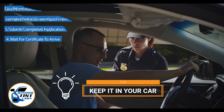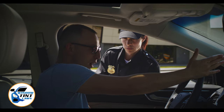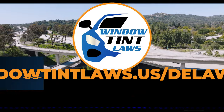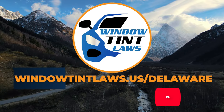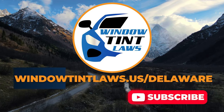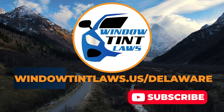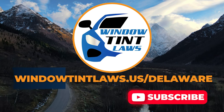This concludes our guide on obtaining a medical window tint exemption in Delaware. This exemption plays a crucial role in maintaining your comfort and health while adhering to state regulations. For additional tips and guides on navigating Delaware's legal landscape, subscribe to our channel and activate notifications. Thank you for watching. Visit our website for more information, and feel free to contact us with any questions or topics you'd like us to explore. Until next time.